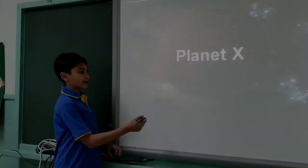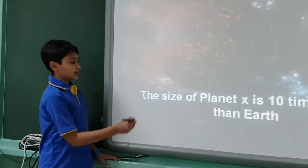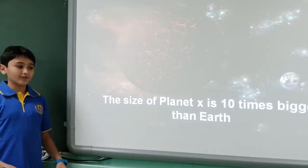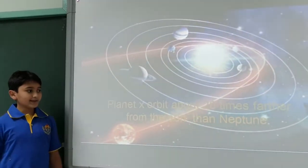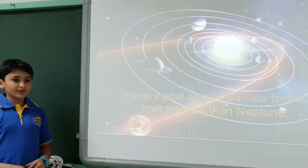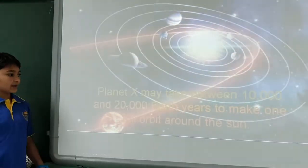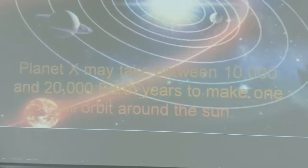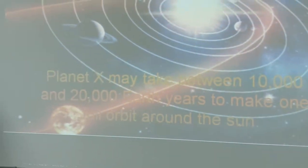I'm going to talk about Planet X. The size of Planet X is 10 times bigger than Earth. Planet X orbits about 20 times further from the Sun than Neptune. Planet X may take between 10,000 and 20,000 Earth years to make one full orbit around the Sun.